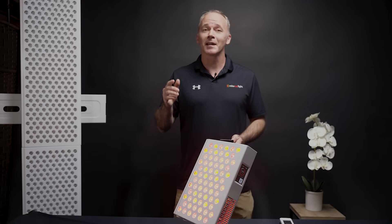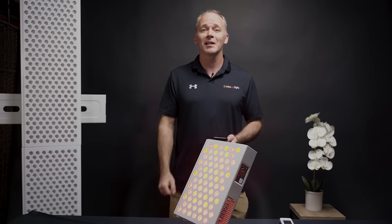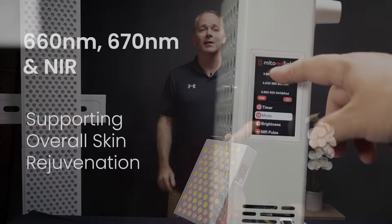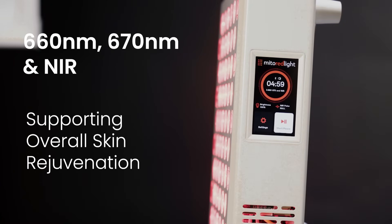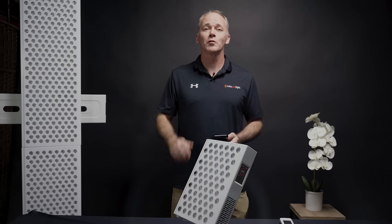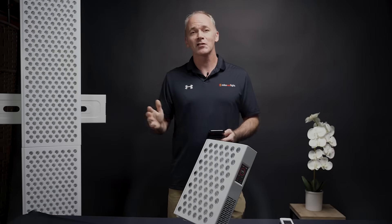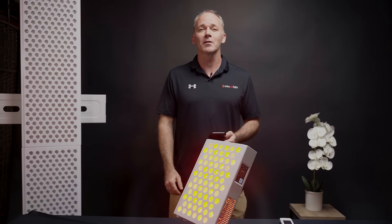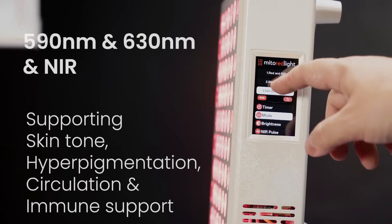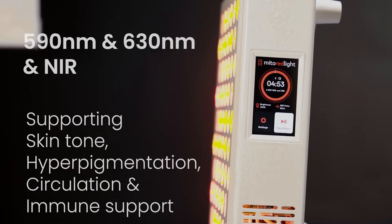You can also activate a mode that dedicates half the panel to run at 660 and 670 nanometers, with the other half being near-infrared, zeroing in on overall skin health and rejuvenation. Or choose a mode where half the panel is set to 590 and 630 nanometers, with the other half being near-infrared, focusing specifically on skin tone and hyperpigmentation, while also supporting circulation and immune health.